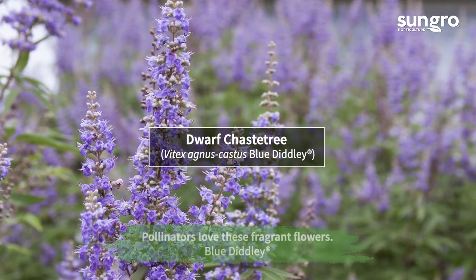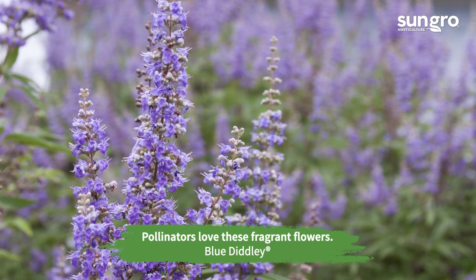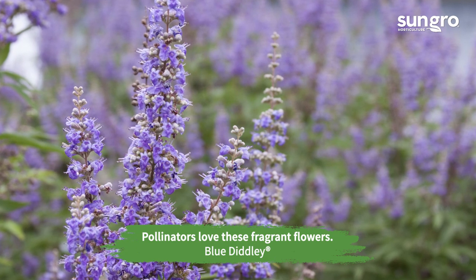Violet-blue spires of bee and butterfly-luring flowers cover the compact Blue Diddly chaste tree from early to late summer. The sun-loving shrub is both heat and drought tolerant.